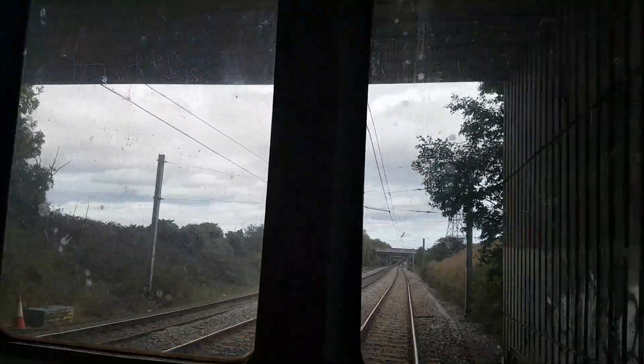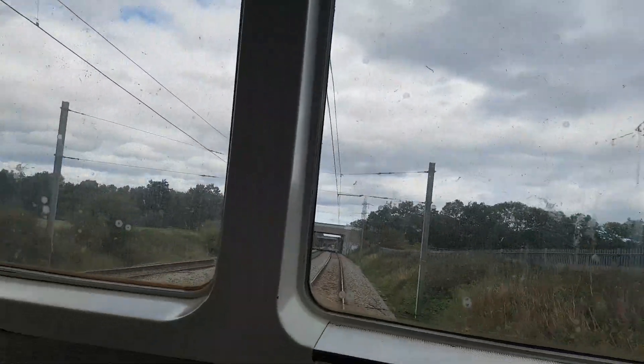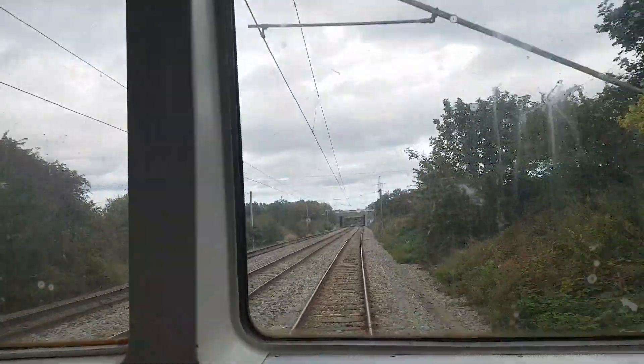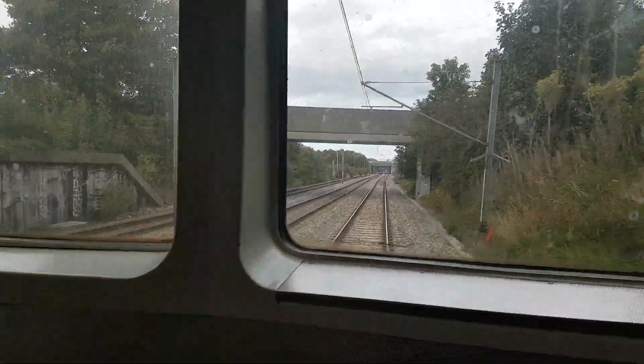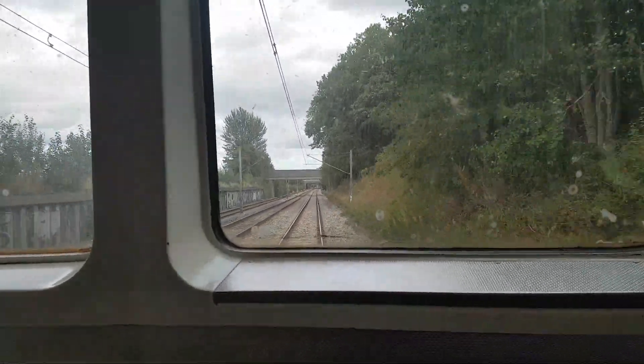Luckily I've got the back seat. The front carriage is definitely packed — the front carriage is 4027. Some people were actually sat here when I got here, so I'm quite lucky I managed to get this seat.